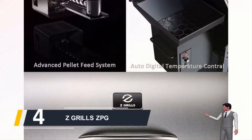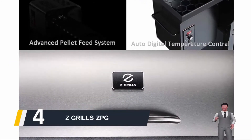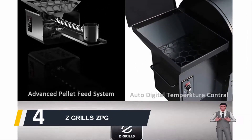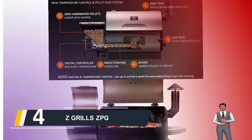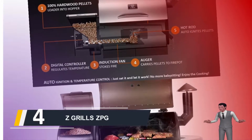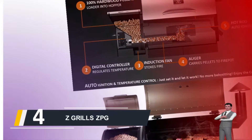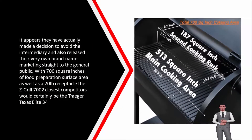Moving on at number four, we have the Z Grills ZPG. It's always hard recommending a budget pellet grill since there's a lot of technology involved — a lot more that can break or never work properly to start with. When we hear Z Grills say they're making grills of Traeger quality at substantially lower prices, we were intrigued. The company seems to have appeared overnight, but it looks like they have really been making grills out of China for other US companies like Traeger for a number of years.